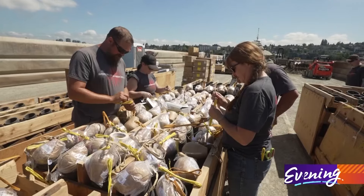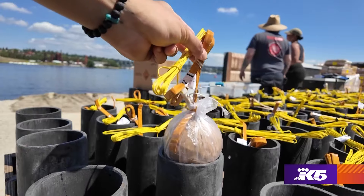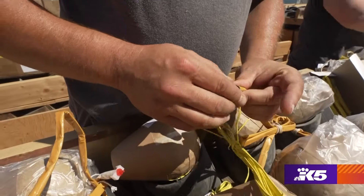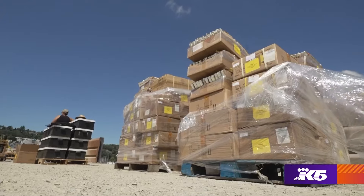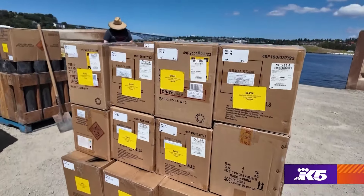We've been out here since about eight o'clock this morning. Everybody's setting up, dropping mortars right now, wiring everything into the receivers. Trust me, there's enough ammunition here to create an unforgettable show.